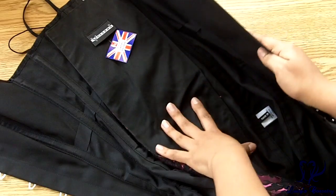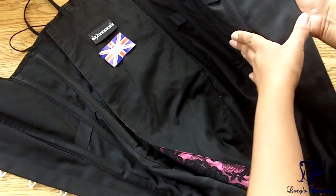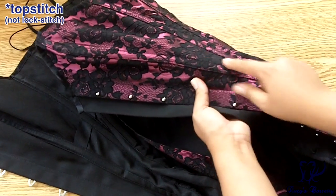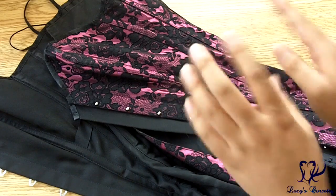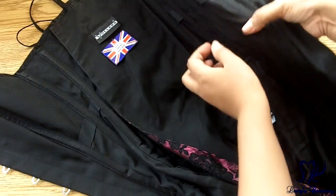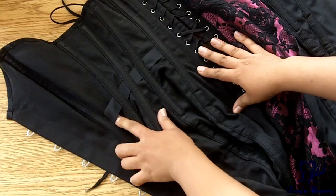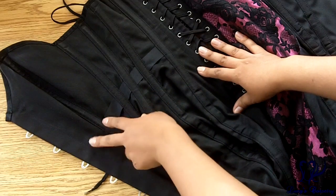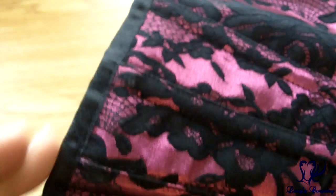Opening up this corset to show you the construction: the fashion fabric and the strength fabric — this black twill — were flat-lined and treated as one, and the panels were assembled using a lock stitch. If you go to Vollers' YouTube page they have a construction video showing the attachment they use to sew seams and internal boning channels perfectly every time. The corset has an exposed internal waist tape — a one-inch wide ribbon running from the seam between panels one and two to the seam between panels five and six, covering panels two through five.